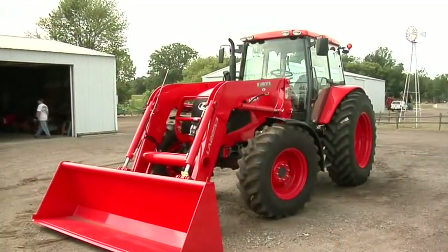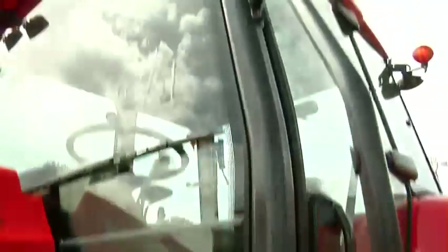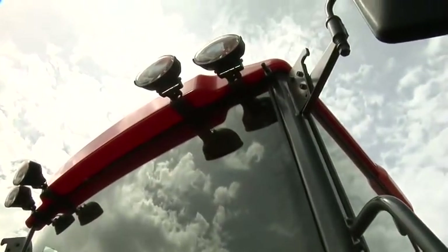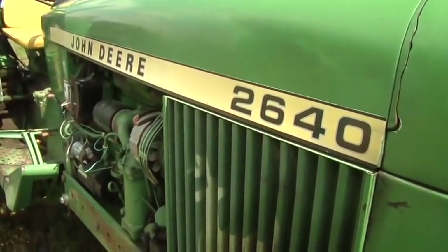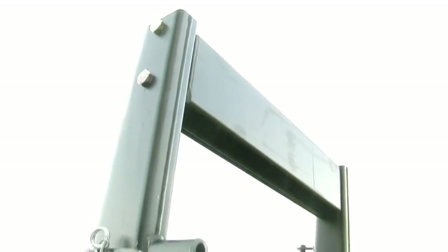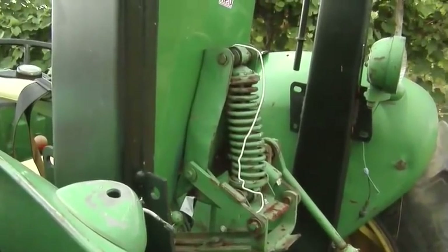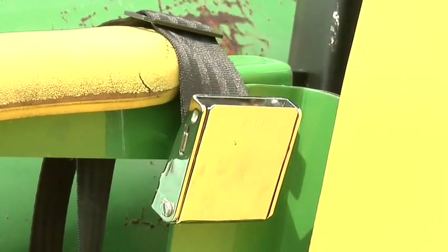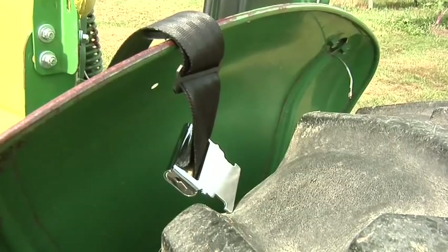Rollover protection structures became required in 1976 on equipment manufactured for agricultural use, though they were available prior to then. To help get those fitted for safety — built before '76 and still in operation today — tractor dealers will sell ROPS at dealer cost. Whether a factory-installed or retrofit unit, a key component of ROPS is the seat belt. If it's not on, you're not being properly protected.